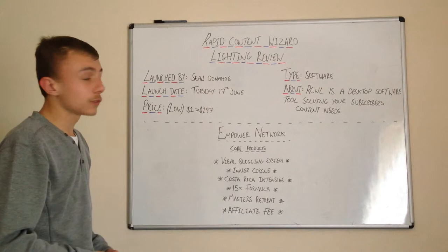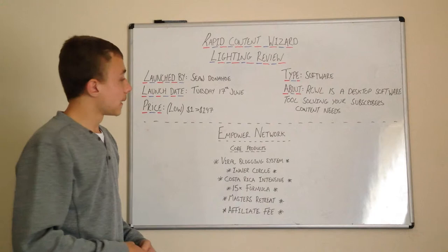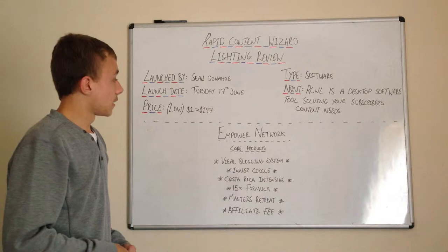That's basically it for this overview — just a quick video on Rapid Content Wizard Lightning. But I also want to go through something else: a product or business opportunity I'm working with at the moment. Before I get into this, I am an honest guy. I only provide honest stuff and I really want to be honest with you — I don't want to lie to you.